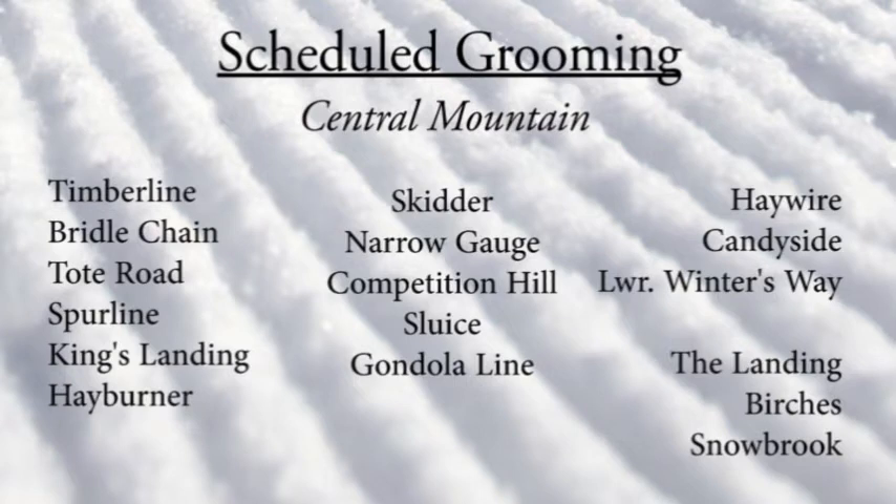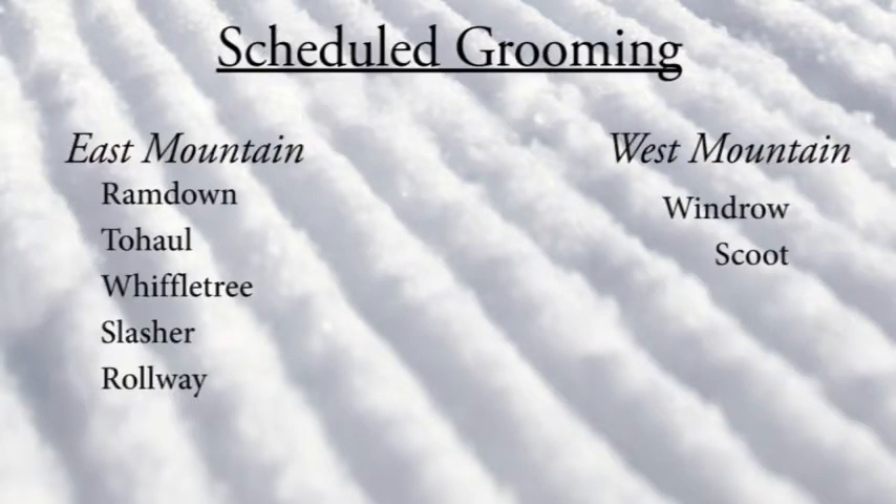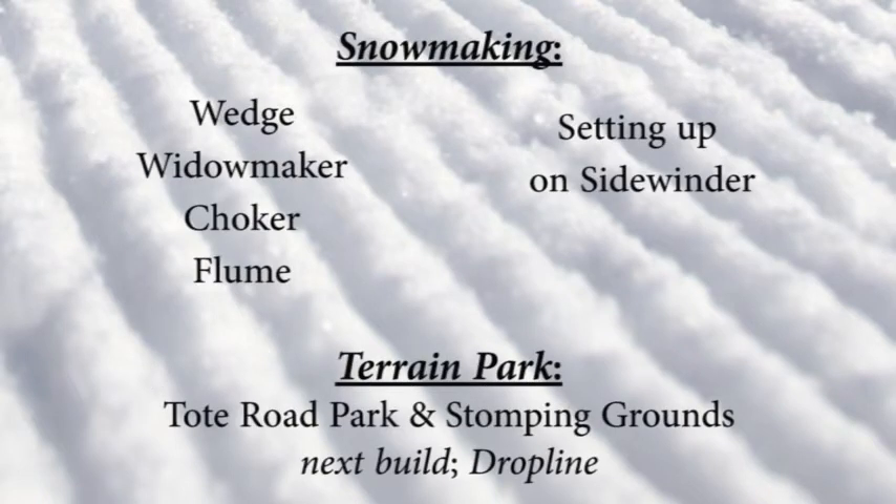Over on the east side of the mountain, you'll find grooming on Ram Down, Two Hall, Wiffletree, Slasher, and Rollway. As well as over on the west side, Windrow and Scoot all smoothed out. Hopefully Patrol will open up trails like possibly Hallback or Widowmaker underneath the snow guns — the big whales.